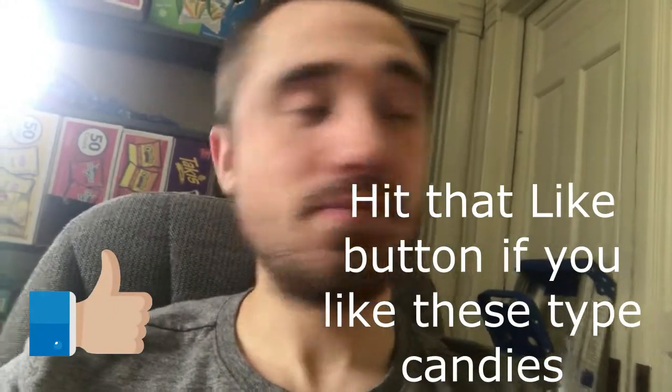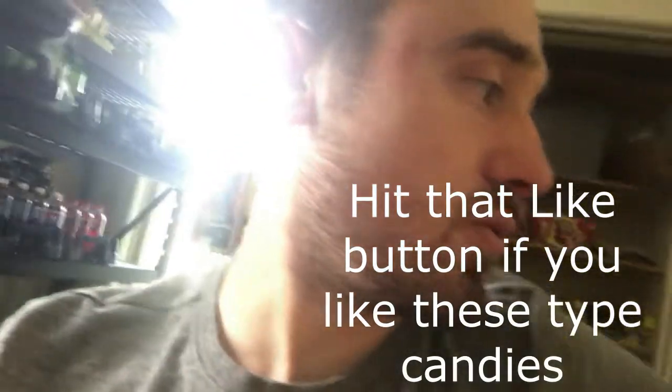Moving into candy, number one is the big KitKat. The reason I do the big KitKat is the single-size ones don't fit in the coils of my vending machine — and it's actually super popular. Second is Butterfinger. Those are my top two candies.